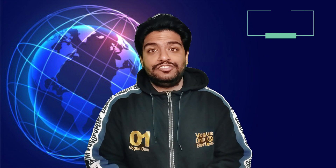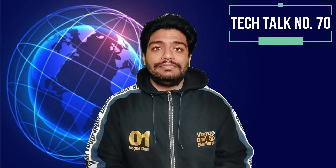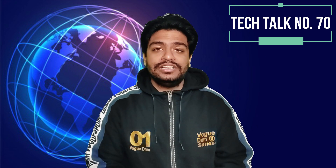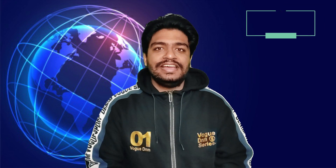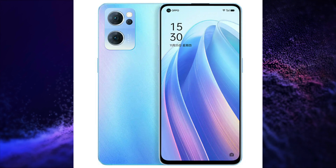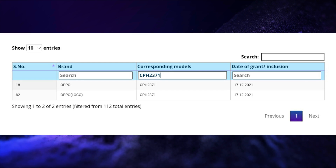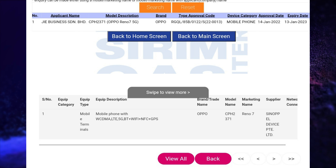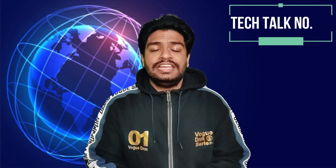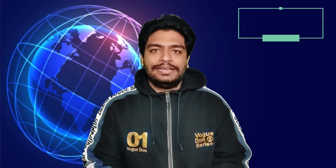Oppo Reno7 5G with the model number CPH2371 has received Indian BIS certification, SRIM certification, and IMDA certification. Realme 9 Pro 5G and Realme 9 Pro Plus 5G have also received SRIM certification.